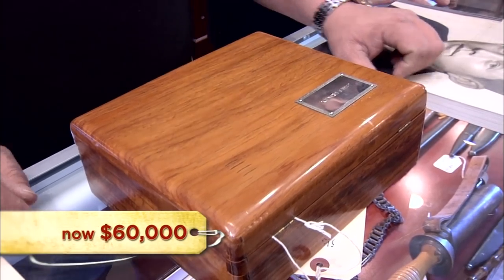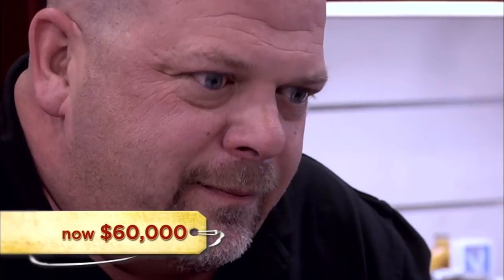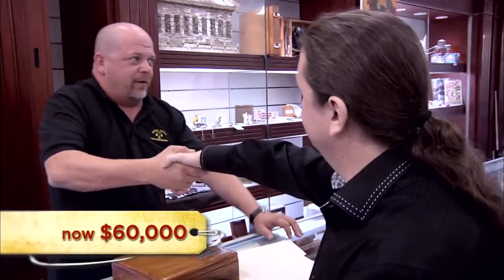$65,000 and you got a deal. $60,000. I'll give you $30,000 now, give me the rest of the paperwork, I'll give you the other $30,000. All right, meet you right over there and we'll do some paperwork. I took $60,000. It's fine because if I would have put it in an auction, I would have had to wait about six months. We need money now to get this new facility, so I'm good.